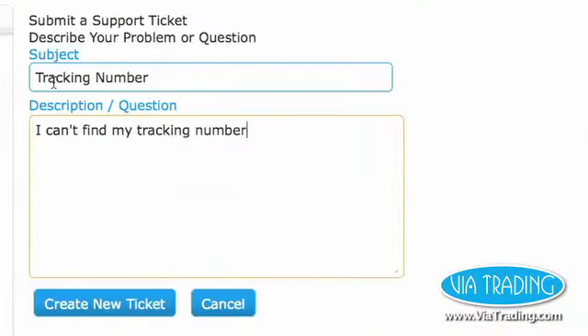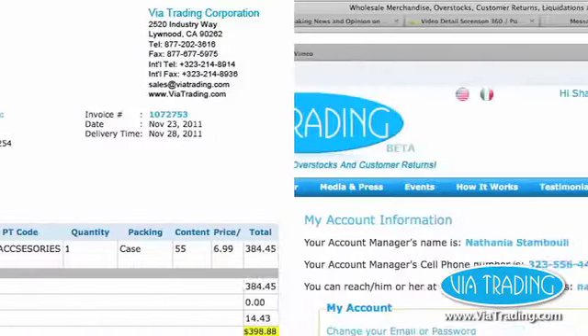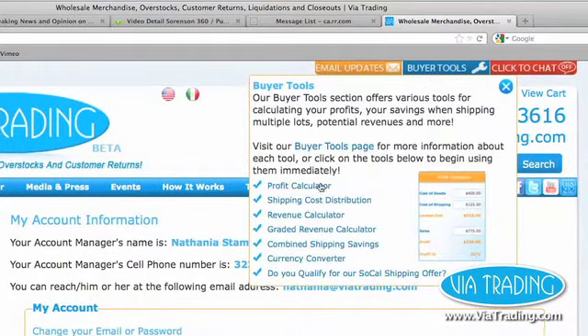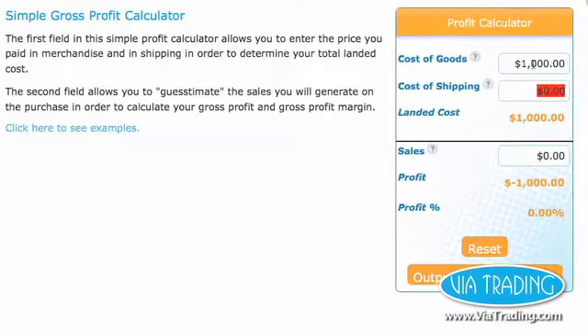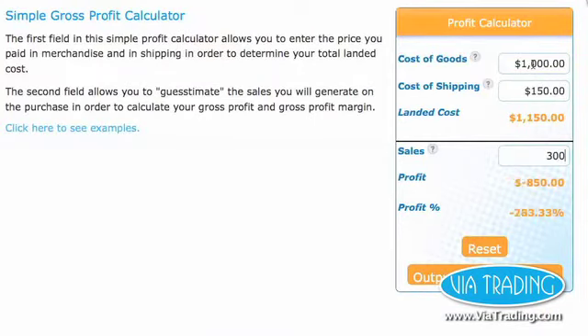Your account allows you to open a service ticket, update your shipping address, view your order history, and more. The buyer's tools, accessible at the top of the page, feature a series of tools and calculators developed specifically to help you calculate things like potential profits, percentage paid in shipping, and more.